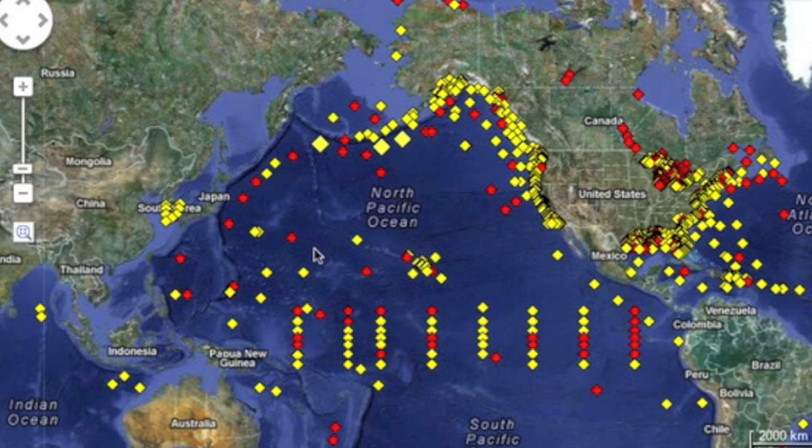Three buoys in event mode near Alaska: the same broken one we've identified, and two functioning buoys but showing only about an inch of deviation each.